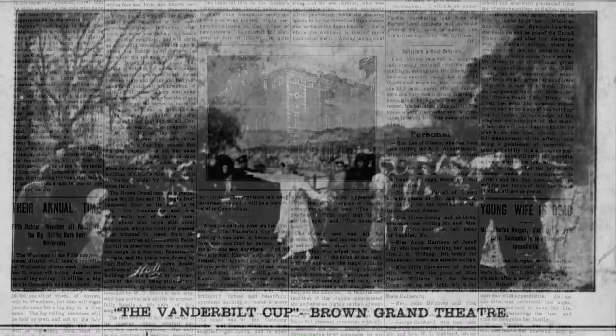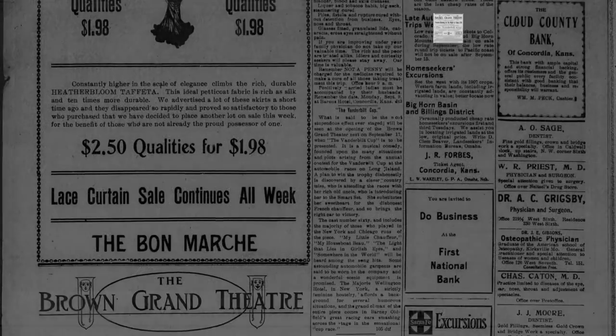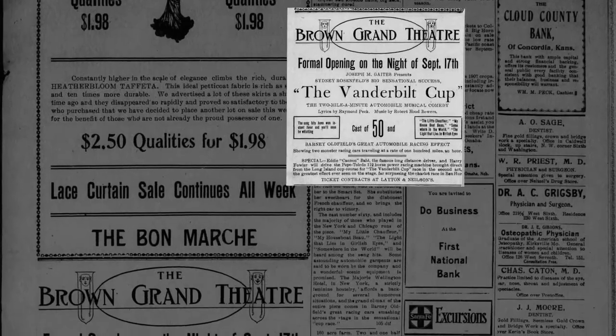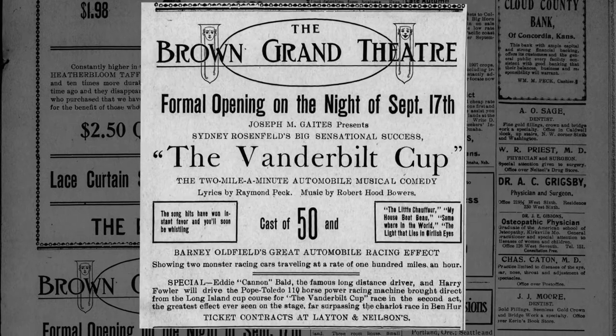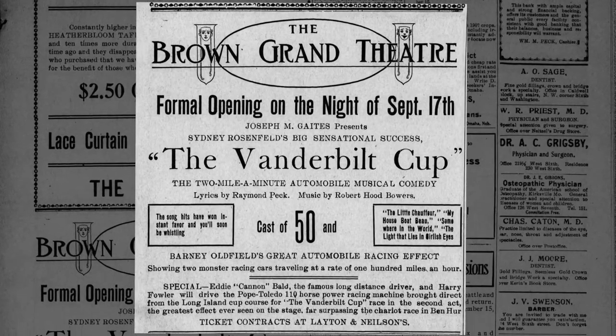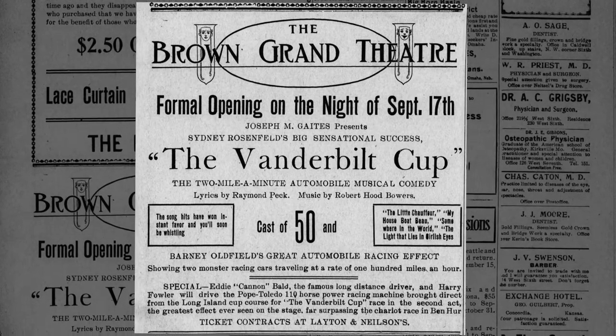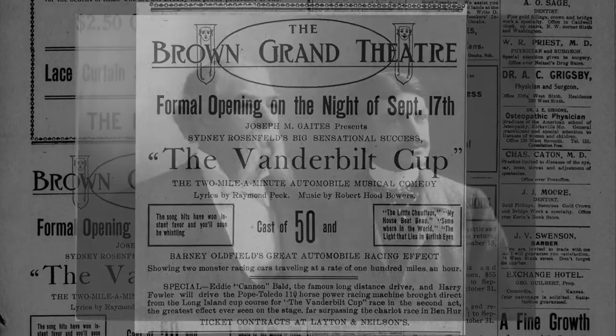That course was based on the Vanderbilt family from the East Coast. They had an annual boat race, but the play had changed it over to be a car race because cars were an up-and-coming thing and the races were starting. And so, 1,000 people were in attendance on opening night. It was also the first night that our founder, Napoleon Bonaparte Brown, stepped foot in here.